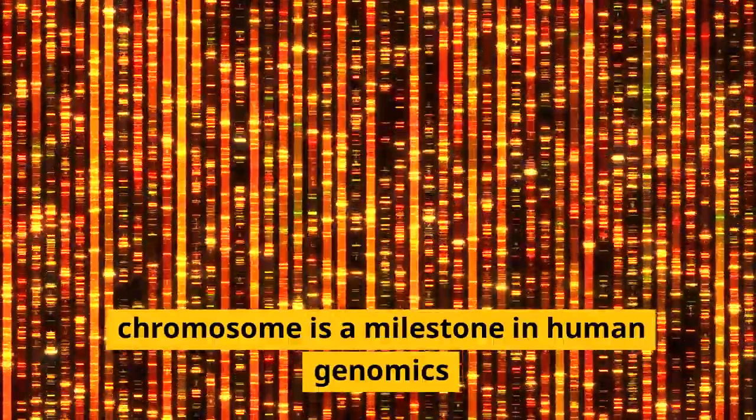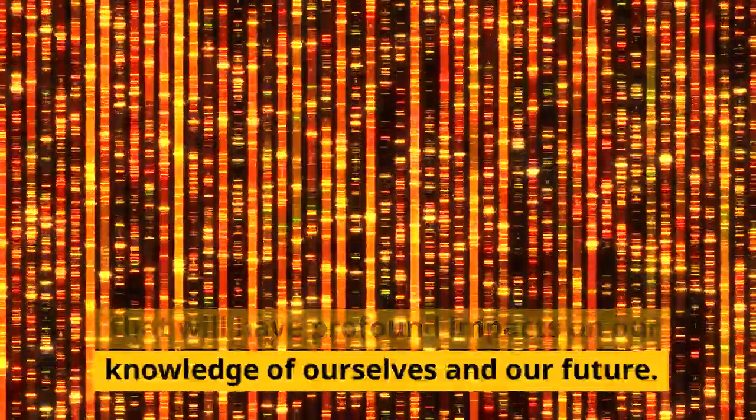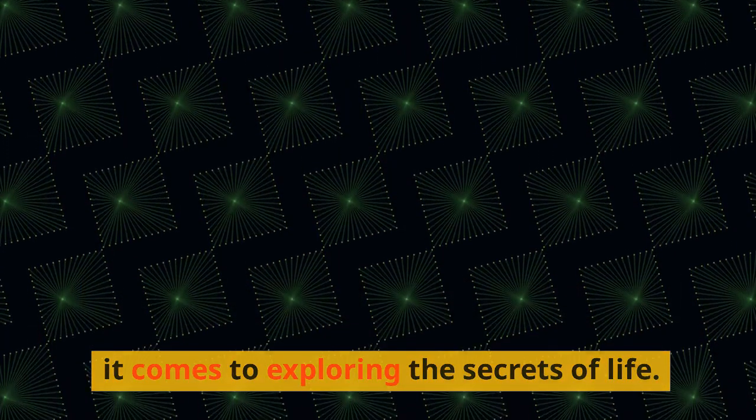The complete sequencing of the Y chromosome is a milestone in human genomics that will have profound impacts on our knowledge of ourselves and our future. It shows that nothing is impossible when it comes to exploring the secrets of life.